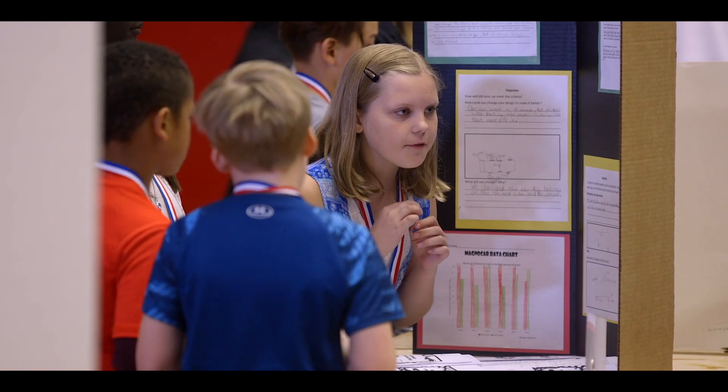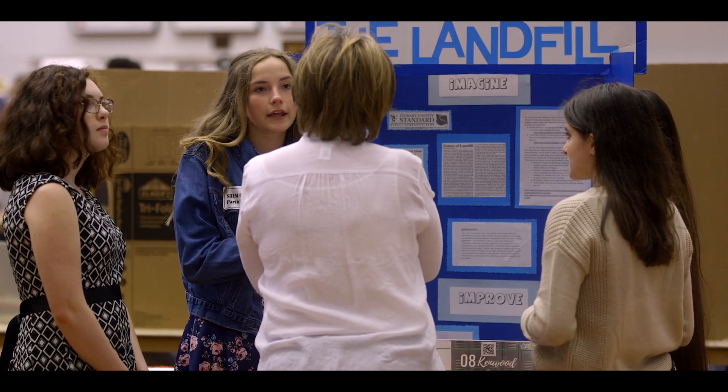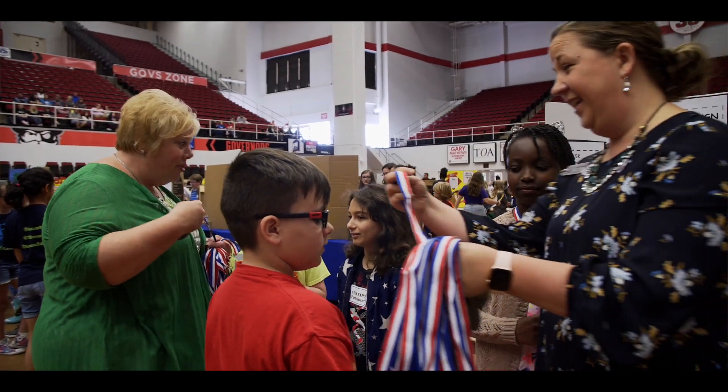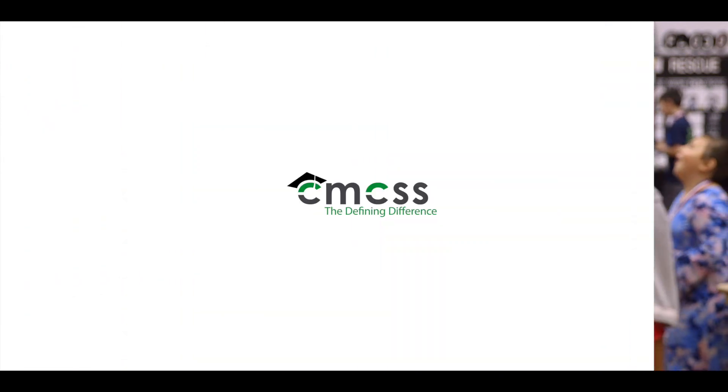The students are excited about what they've brought to show, and they're excited to see and learn from each other. All of the talent is here in one place at one time today, and it's truly amazing to see all of that work showcased in one arena.